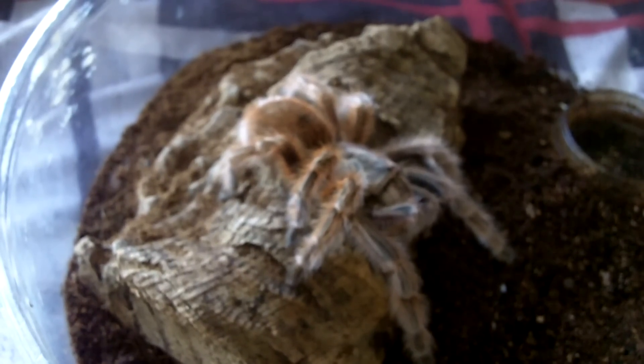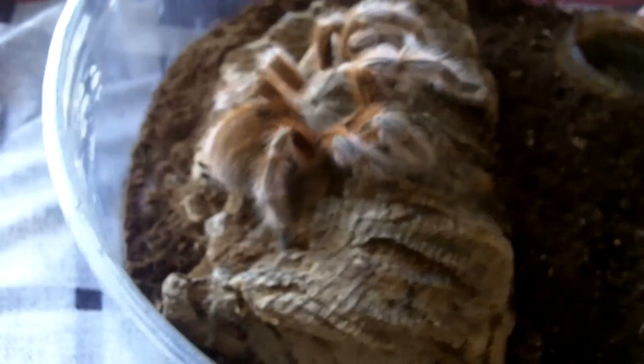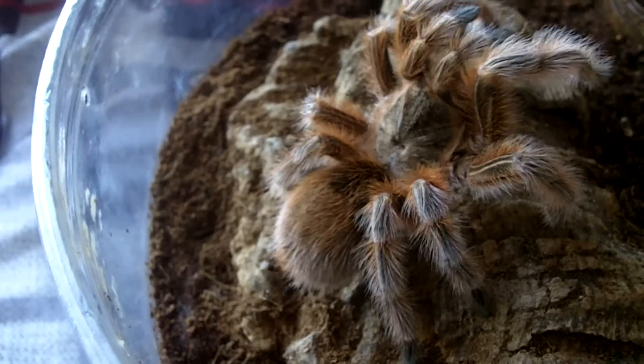This one here is Laura, she is a female Gramastola species mull, which is the orange fluff. She is thinking about it. Nice. There she is guys. Very beautiful.